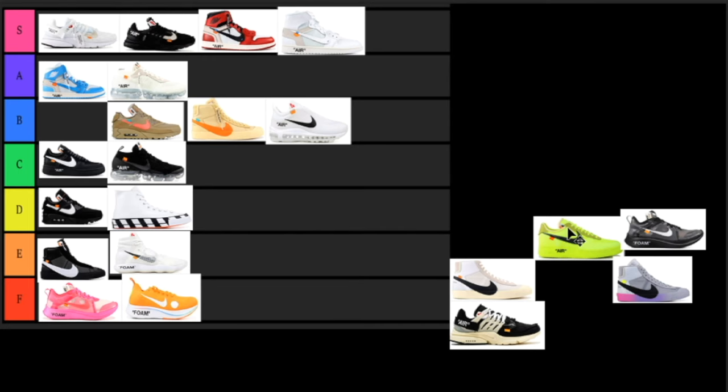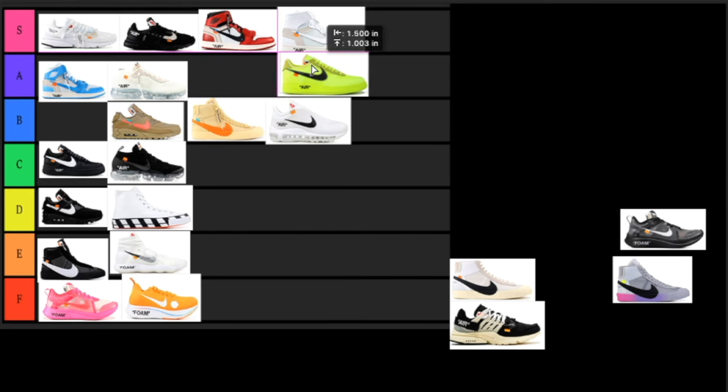Next up we have the volt Air Maxes. I love this colorway — I'm not really a big fan of loud colorways, but with this volt Air Max I think it goes super hard. I wouldn't put this in the S tier but right under that in the A tier. Super fire colorway — I don't really know what resale is going for on this but I would like to get my hands on a pair in the future.